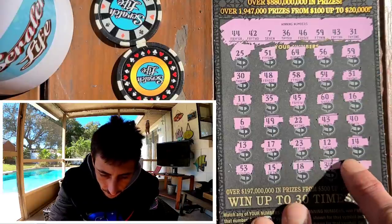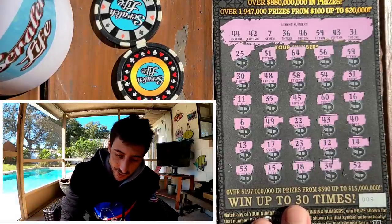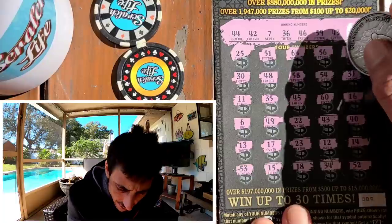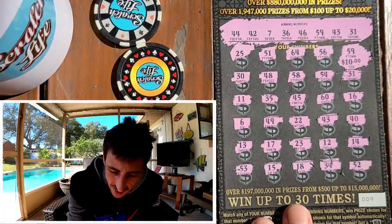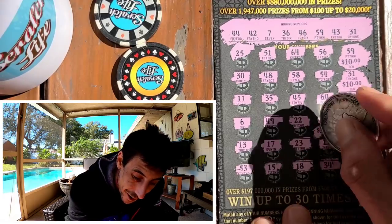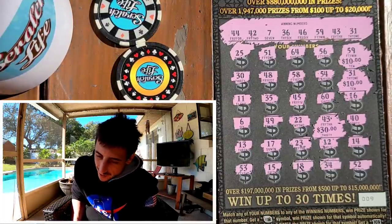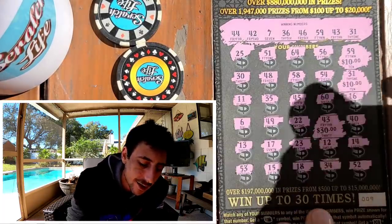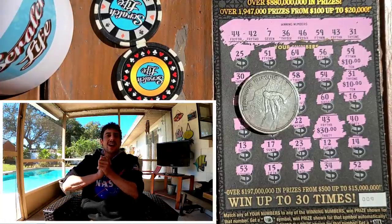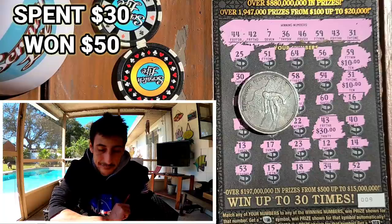Alright guys, we got three smash — 59, 31, and 43. Let's see, ticket nine, here we go! Come on, let it be something good. $10... alright, 10 bucks. Is this gonna be a money-back? Oh wow guys — booyah! We got a $50 hit! Heck yeah! She was right, the lady called it! What a good ticket pick. I was expecting my money back at that point. Spent $30 and got $50 back — booyah!